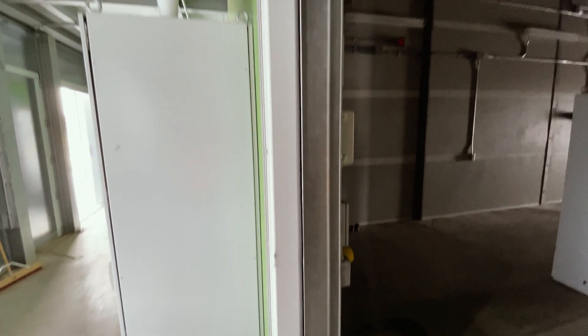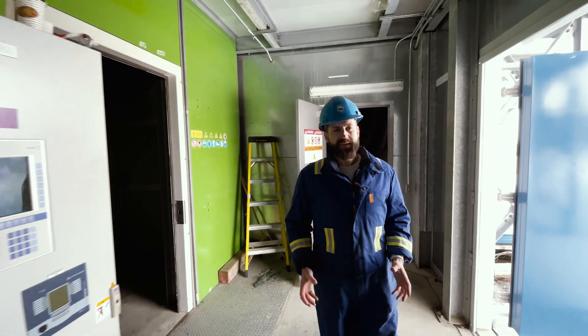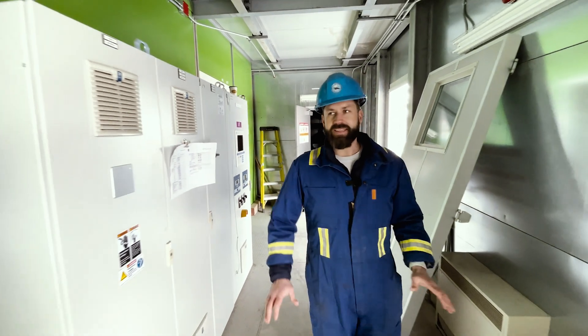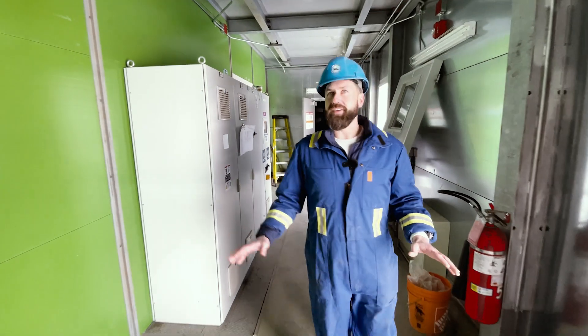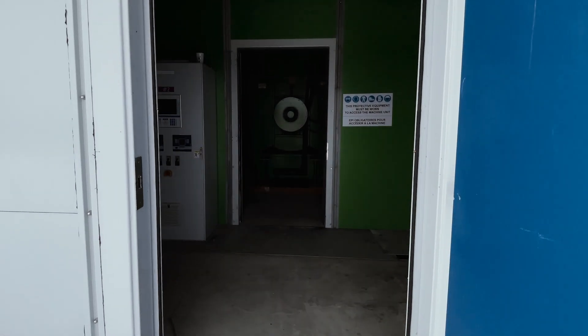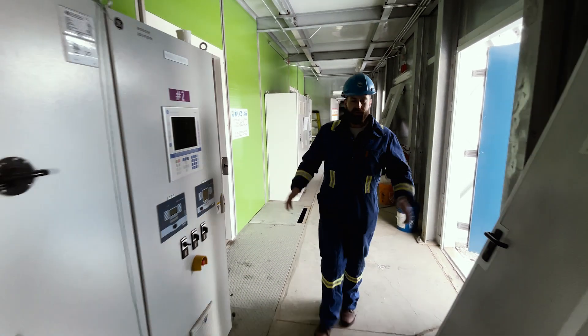Look at how thick that door jam is. Everything in here is heavy and thick because it's noise attenuated — we're in a sensitive area here. They spared no expense on keeping the noise down. Inside this giant building, every door you see along the way has an engine and a generator inside its own compartment in order to keep the noise down.